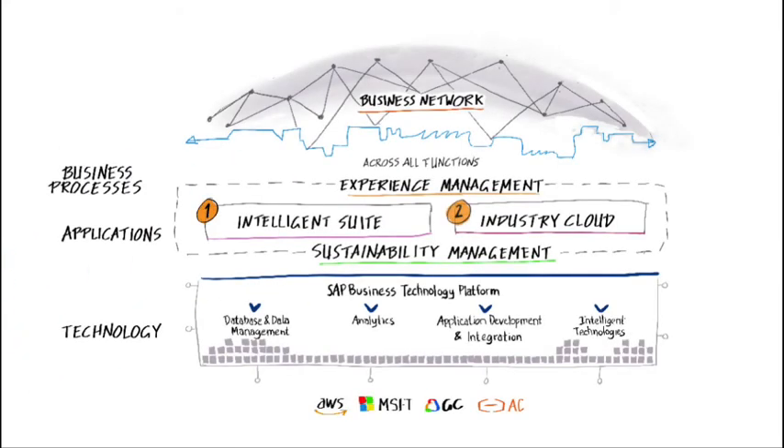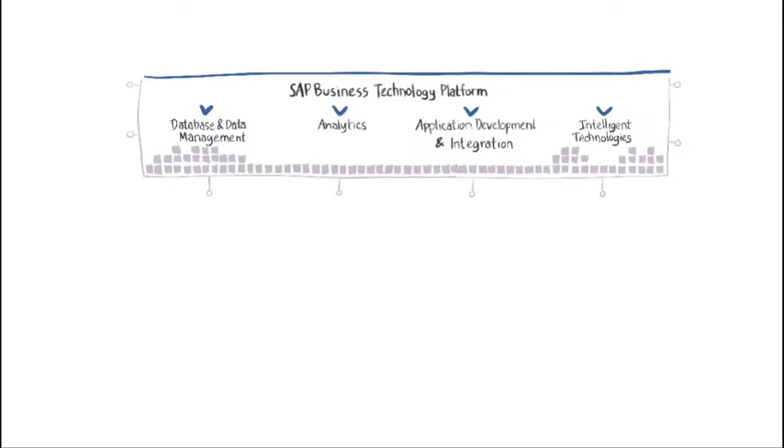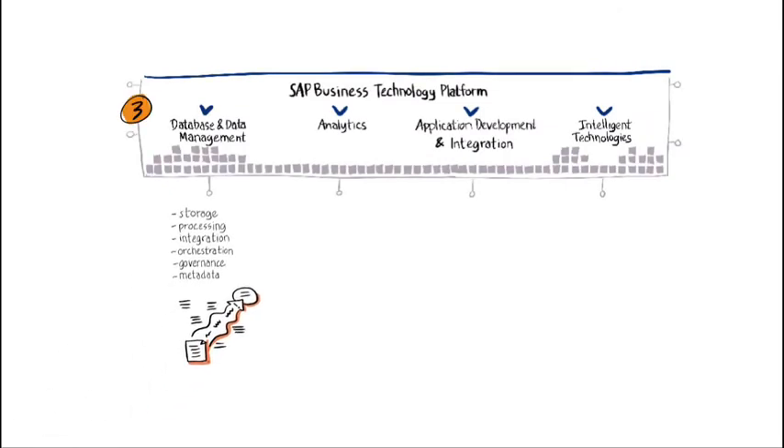As illustrated by SAP's Intelligent Enterprise Framework, to achieve agility and flexibility, companies need to consider and address six key components. Through the SAP Business Technology Platform,